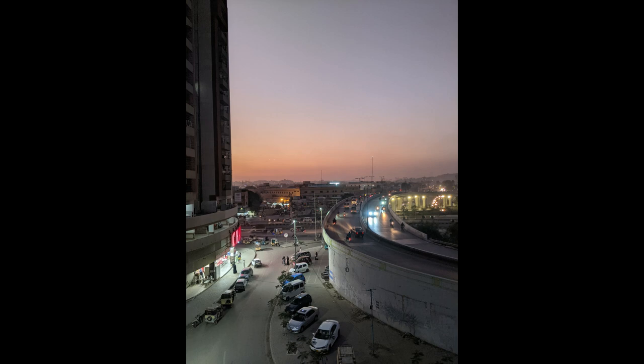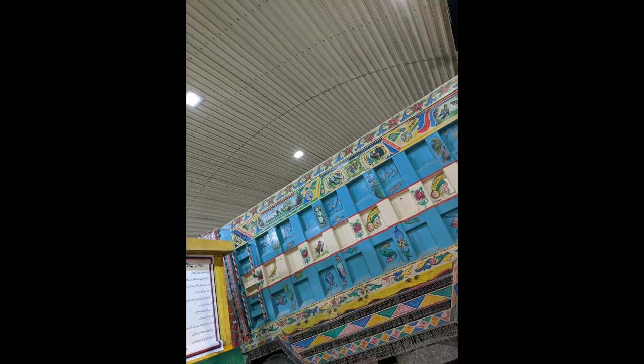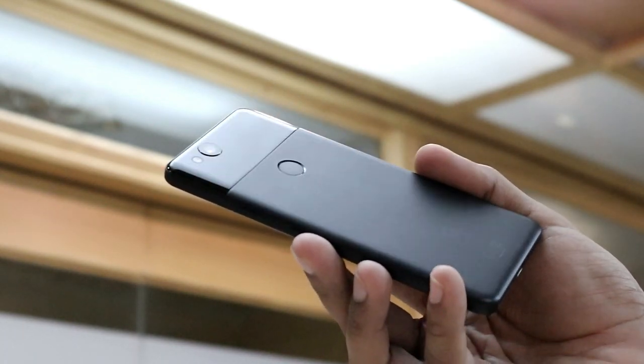It takes decent photos in dark environments as well, where many modern smartphones still struggle, thanks to Google's well-known Night Sight feature, which can be enabled for selfies too. So if you can't afford a high-end device but take a lot of photos on your smartphone, the Pixel 2 is the perfect option for that purpose. It doesn't have a wide-angle or macro lens, but to be honest we barely use those sensors anyway.